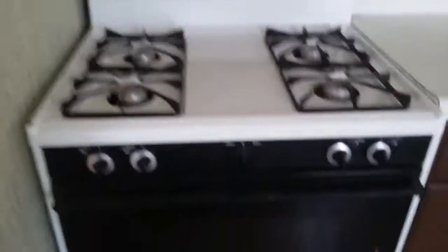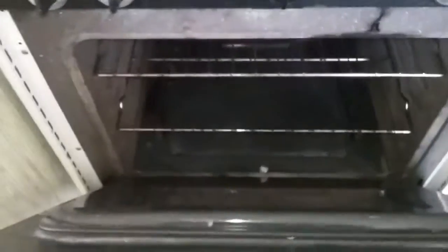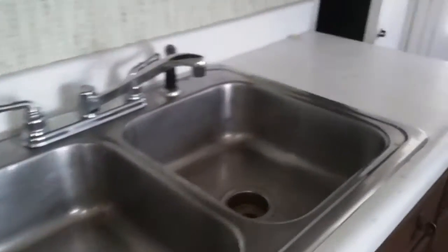Going into the kitchen — the ceiling fan is clean, the hardwood floors are clean, the stove top is clean, the oven is clean, and the countertops and the sink are clean.